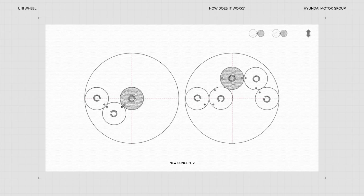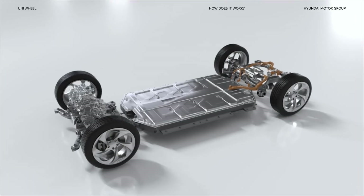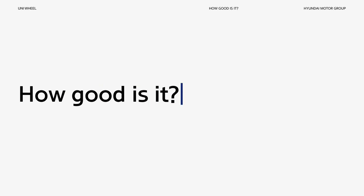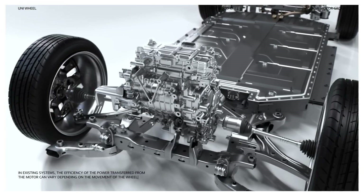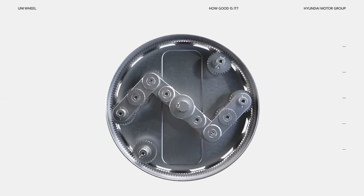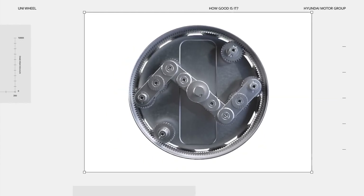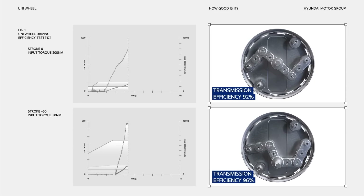It was a bumpy ride to find the optimal structure — countless structures and possibilities were tested. When you install the Uniwheel to a vehicle, this space can now be utilized in the interior. In existing systems, the efficiency of power transferred from the motor can vary depending on wheel movement. With traditional CV jointed driveshafts, efficiency decreases when the wheel angle changes. However, in a test of the Uniwheel with a 150mm stroke, transmission efficiency was consistently satisfactory at any position, regardless of the wheel's motion.